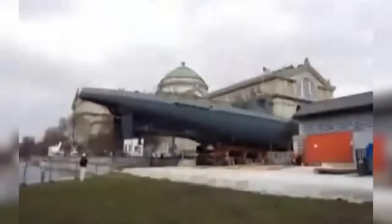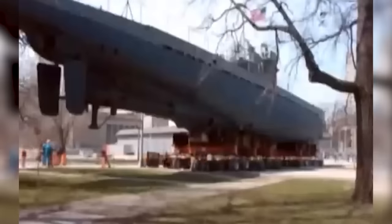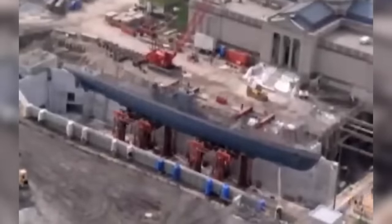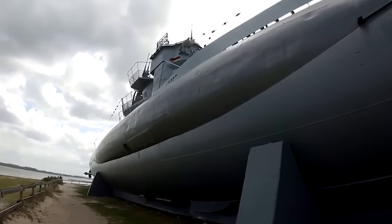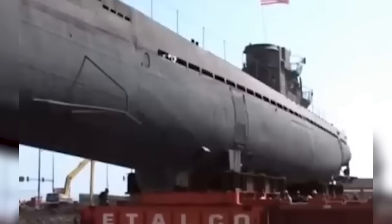Number 2: Moving a Submarine. In 2004, a fascinating operation took place to move the historic German submarine U-505 — a World War II submarine and museum exhibit — from its long-time home at the Museum of Science and Industry in Chicago to a new exhibit space within the museum. The submarine weighed around 700 tons and measured 252 feet in length. A team of experts utilized a system of hydraulic jacks, steel beams, and dollies to raise and support the massive vessel, then carefully guided it along a specially constructed track to the new location. The move required precise coordination, as any miscalculation could have caused significant damage to the historic submarine. Ultimately the operation was a success, and the U-505 continues to captivate visitors with its wartime history.